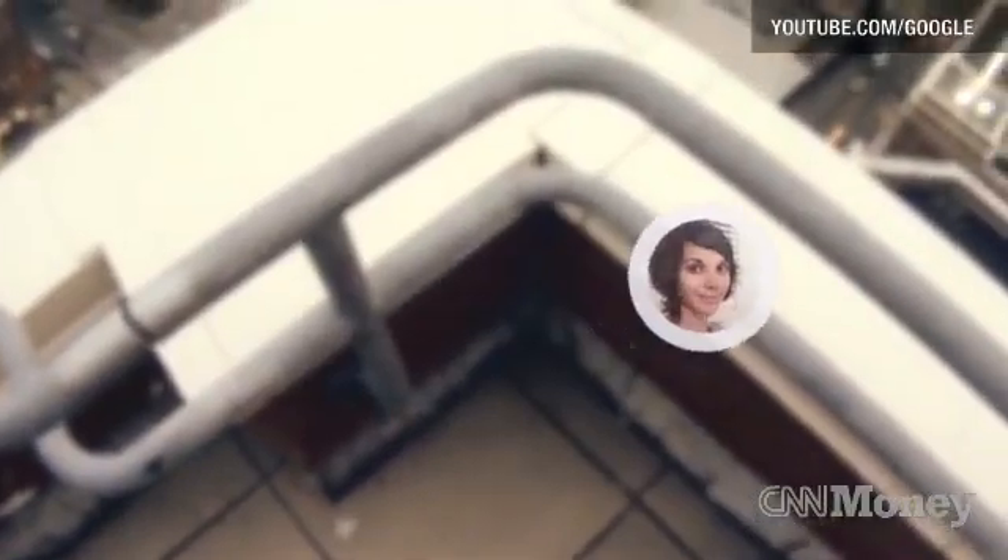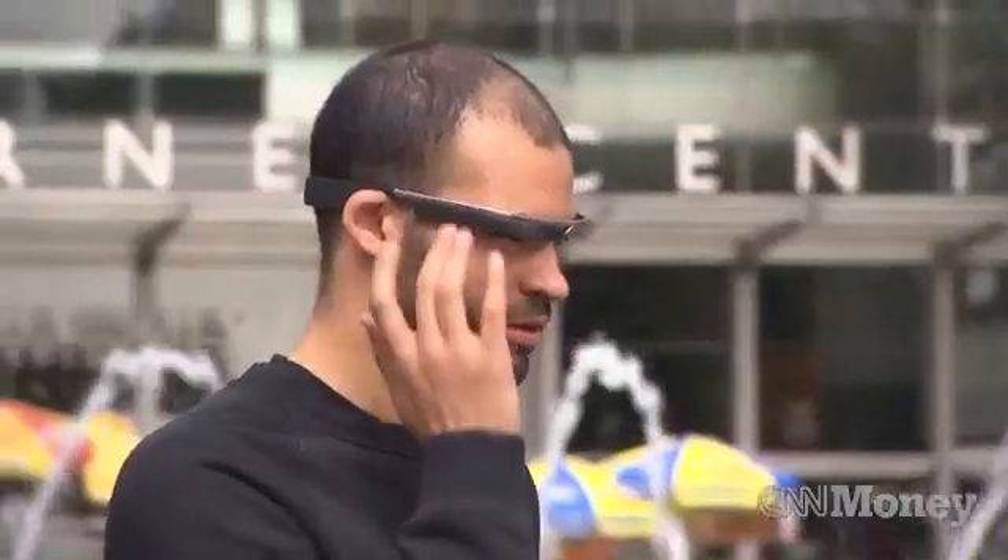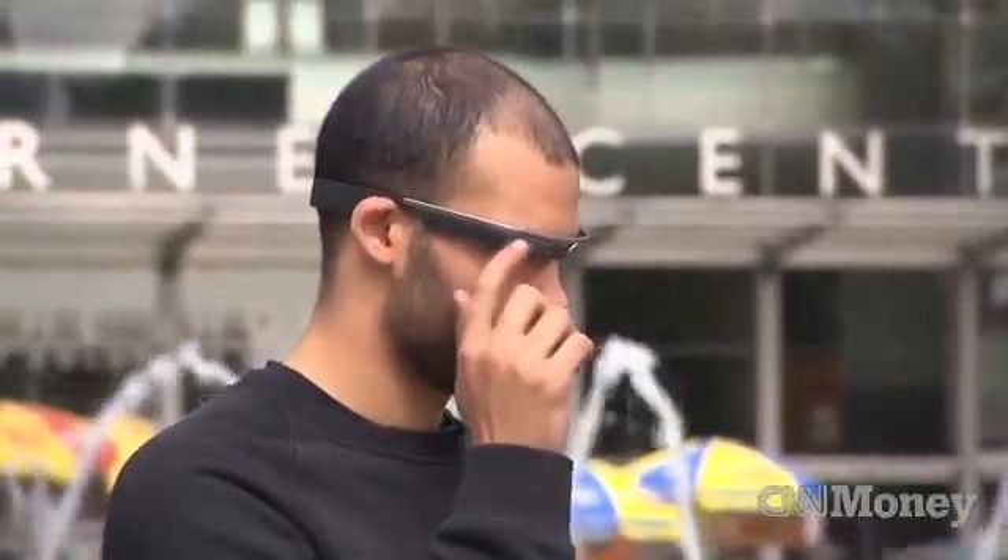So here's how Google Glass works. It doesn't sit directly in your line of sight, but just above it, so that when you want the information you need, you can look up and it's there, but it's not totally in your way. To get to that information, you can interact with Glass one of two ways: with the touch panel on the side, or with the use of voice commands.